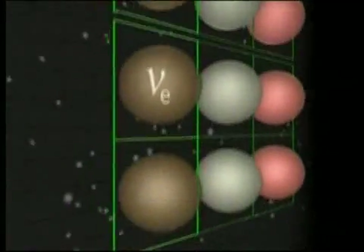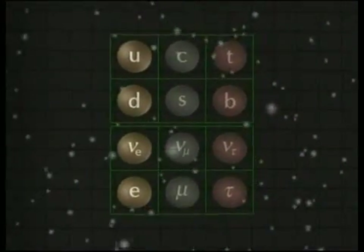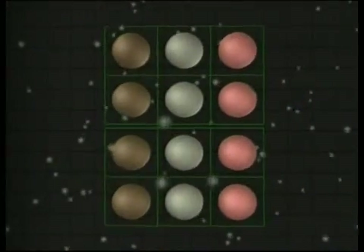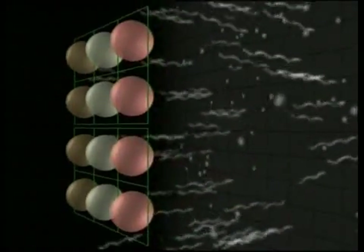Today we know there are three families of neutrinos: electron, muon, and tau neutrinos, and that they oscillate between one family and another. This process is only possible if neutrinos have mass.